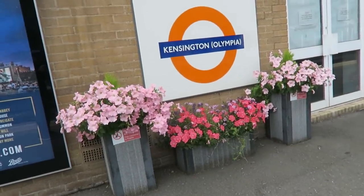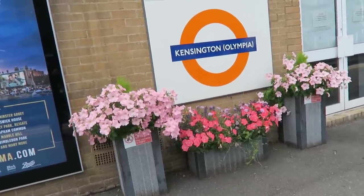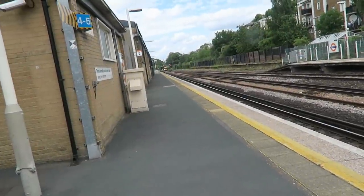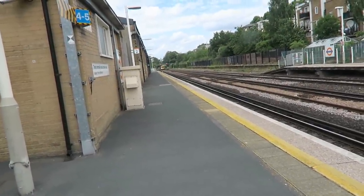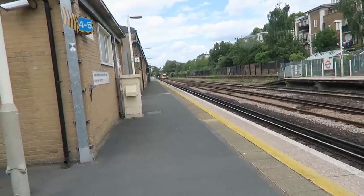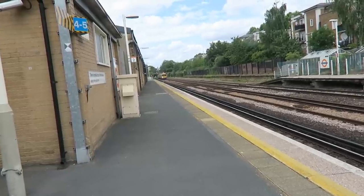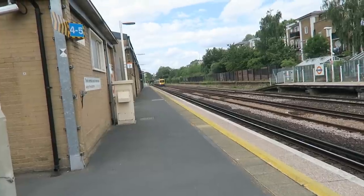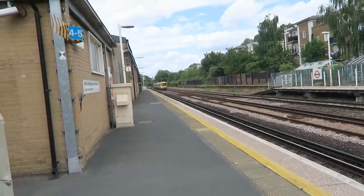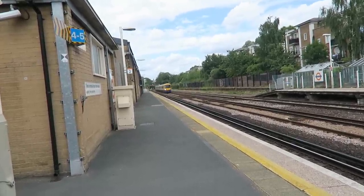Well, that's what I call really, really nice, and they're not plastic either — they're real. Kensington Olympia, the same as Shepherd's Bush, it's just London Overground and Southern services that use these platforms, and a few freights, but you've got to be lucky to catch one of them. This is running a little bit late apparently.